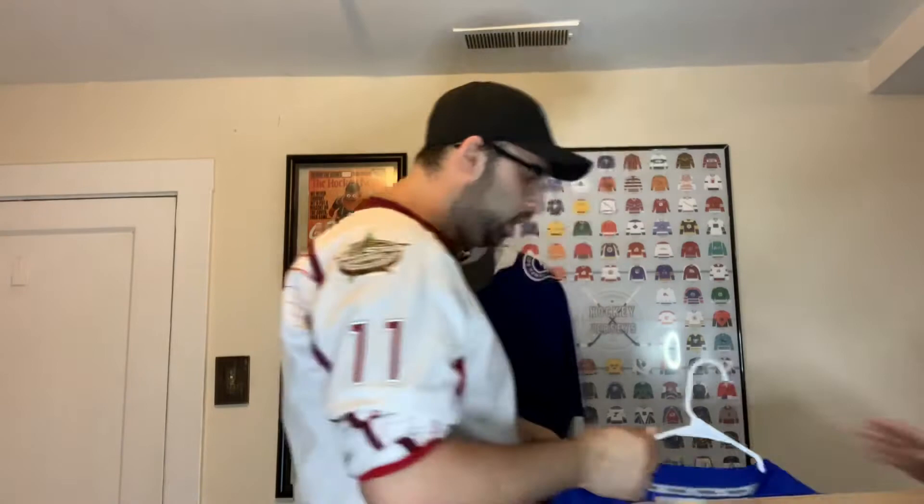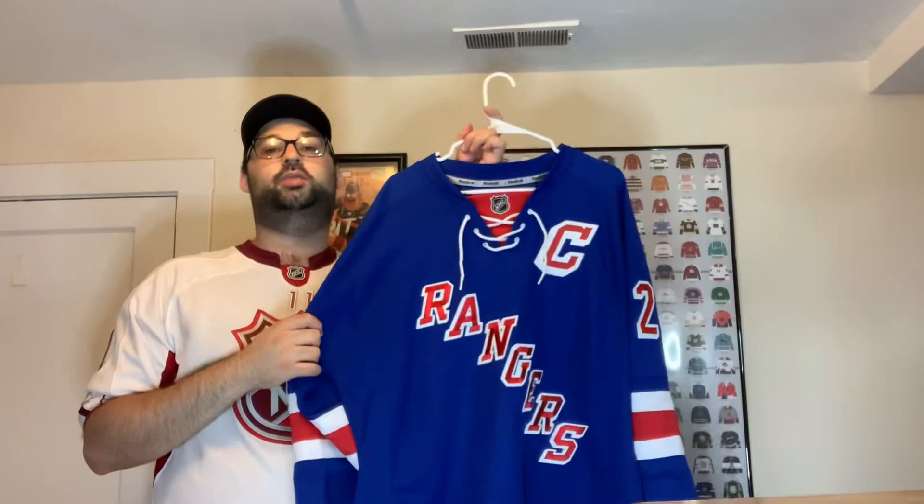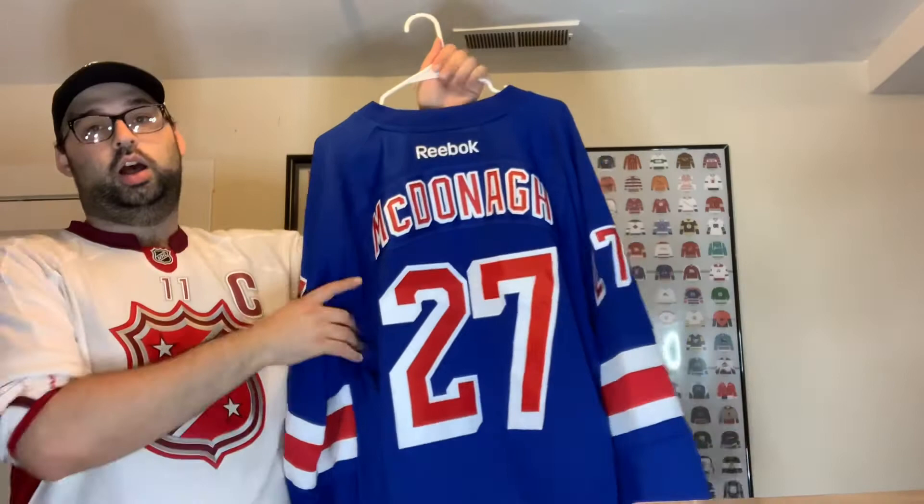New York Rangers — I don't have an Adidas Authentic yet. It's similar to my Reebok except a bit cleaner looking, and it's been hard to justify since I already have one. I want to get a white one so I have a home and away for each team. The one I have, my aunt got me for Christmas — it's a Ryan McDonough jersey, who may possibly become a Seattle Kraken — we'll find out later today.